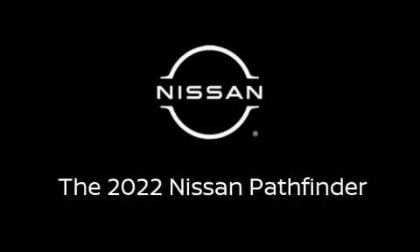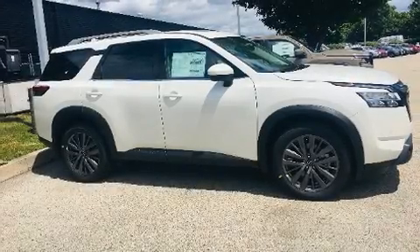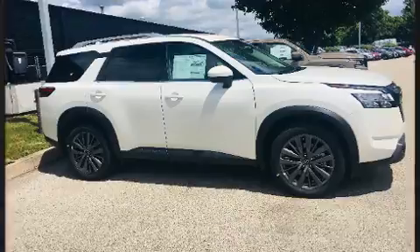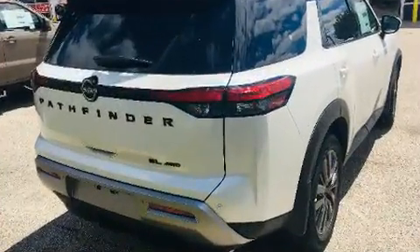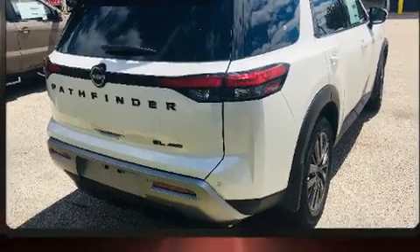Step into the 2022 Nissan Pathfinder. Smooth gear shifts are achieved thanks to the 3.5-liter six-cylinder engine, and for added security, Dynamic Stability Control supplements the drivetrain.